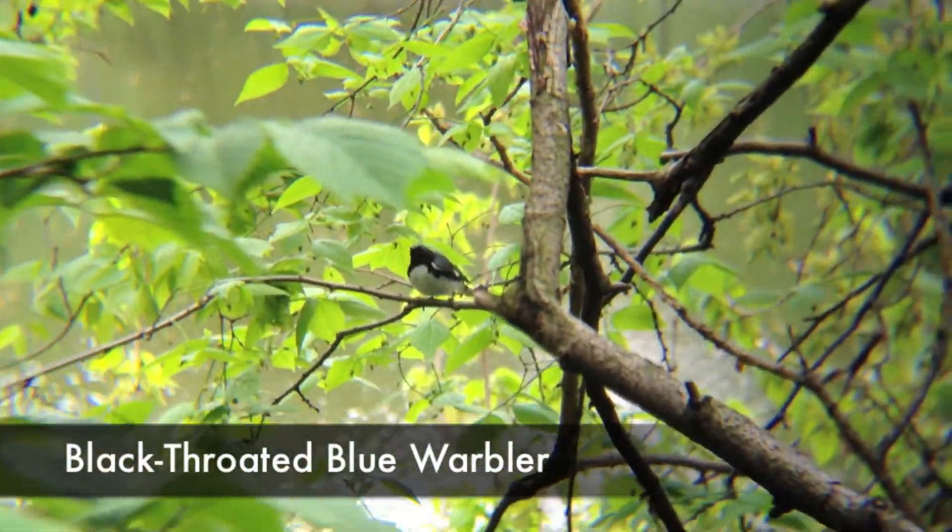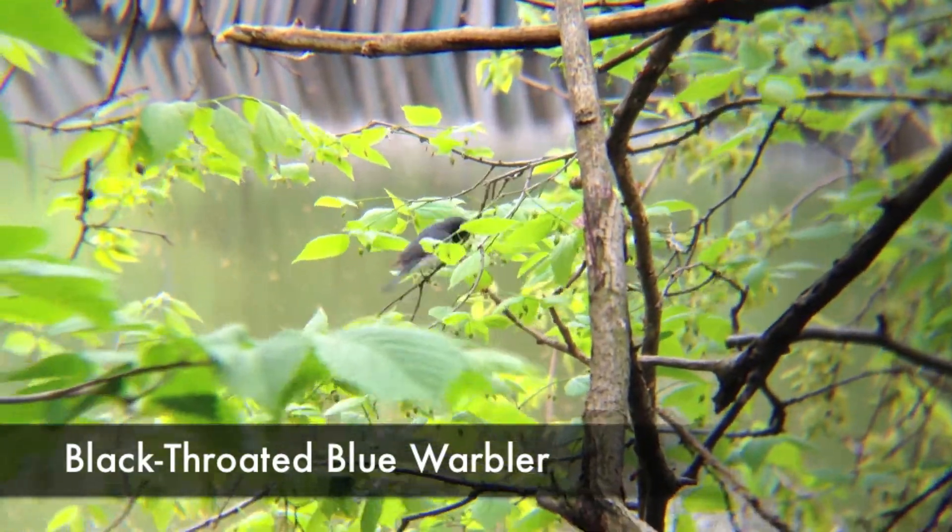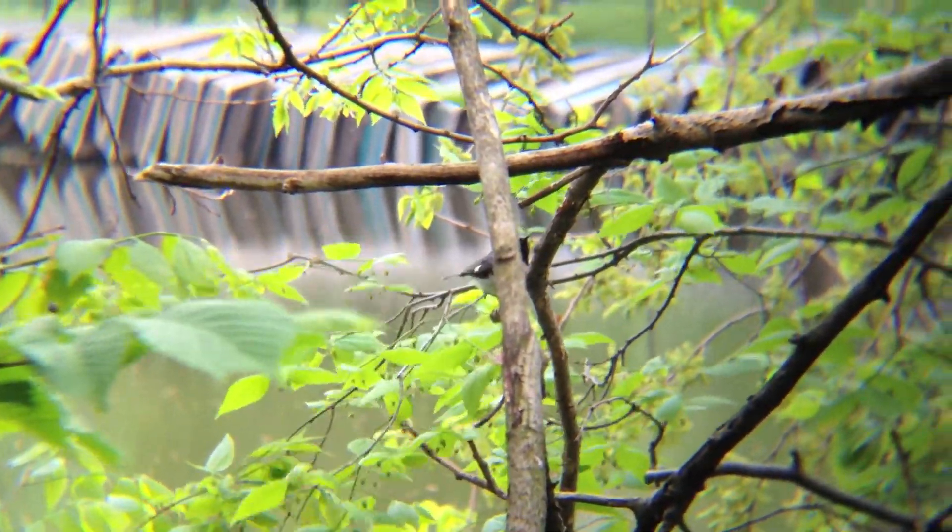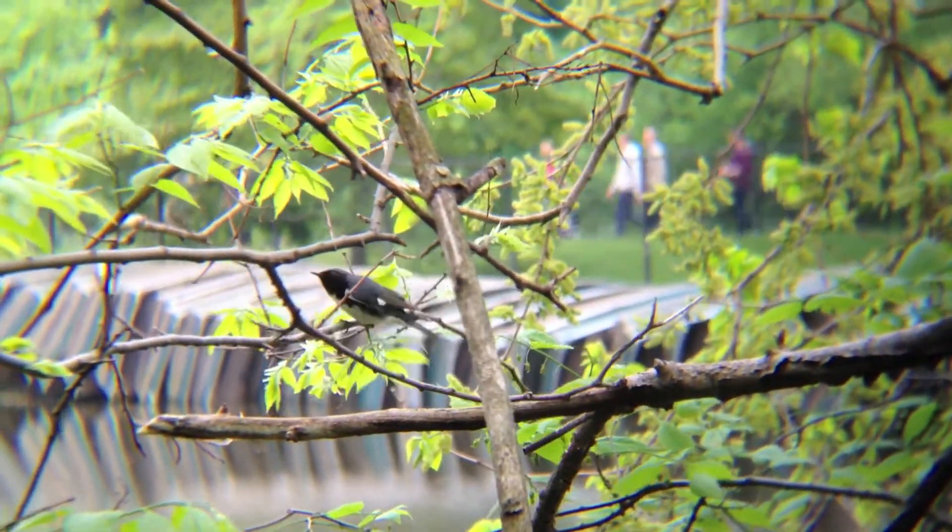The black-throated blue warbler lives in evergreens and woodlands. It eats insects and small fruits and can be identified by its blue back, white breast, and black tail.